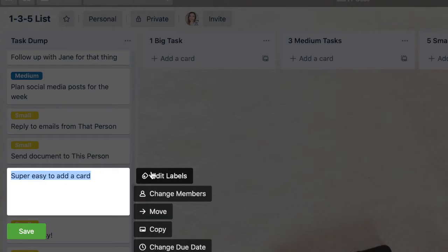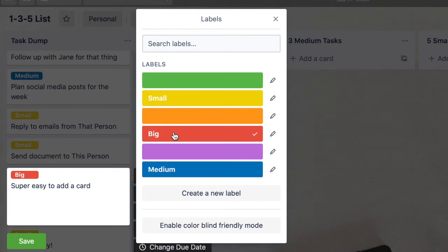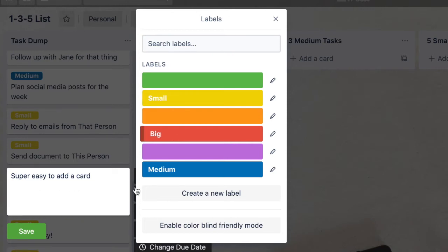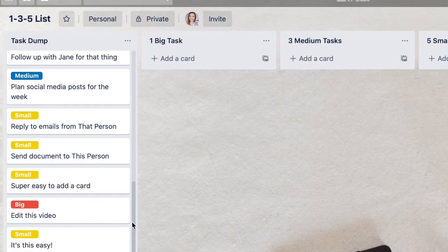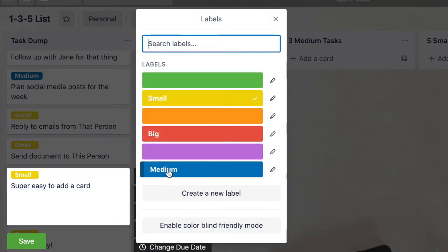I also add Trello labels to each card. For me, red means a big task — so two to three hours of work. Blue means medium, and yellow means small. I generally know how much time something takes me, and if I don't, I'll just guesstimate. It's really not a big deal.